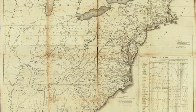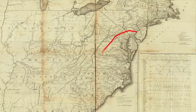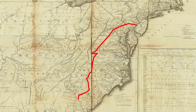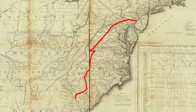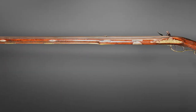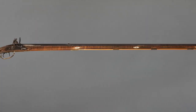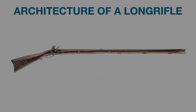As settlers moved along the Great Wagon Road from southeastern Pennsylvania into the Shenandoah Valley and then into the North Carolina Piedmont, upstate South Carolina, and Piedmont Georgia, they carried their rifles and their rifle-making traditions with them. Over time, individual areas became known for their rifle-making. For example, Salem, North Carolina was home to one of the most important American rifle-making traditions. Experts can look at the architecture of a rifle and often determine where it was made based on its unique characteristics.